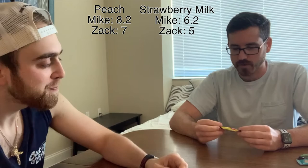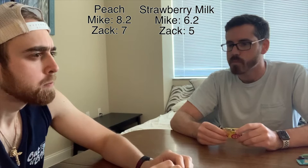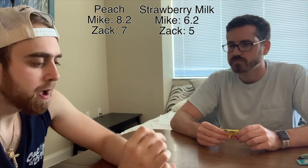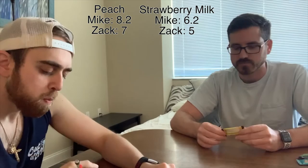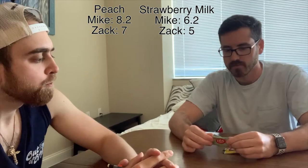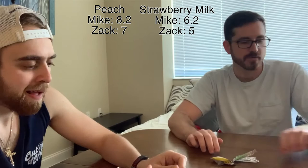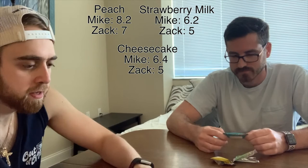It looks like a New York style cheesecake on the packaging. This better not disappoint - I'm gonna be so sad if it's bad. It's very boring, super plain. I'm not a big strawberry person - I'm going five again. This doesn't taste like cheesecake, it just tastes like strawberry, very subtle. I'll give it a 6.4 - slightly better than the strawberry, but if it had a stronger cheesecake flavor I would have liked it way more.